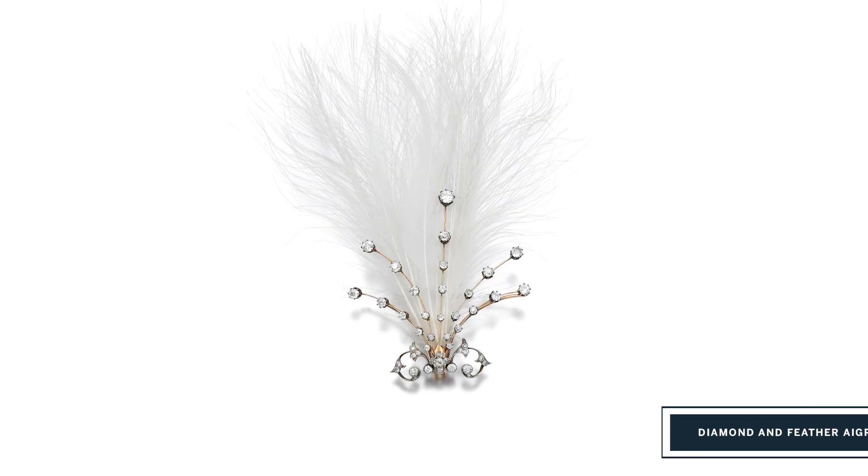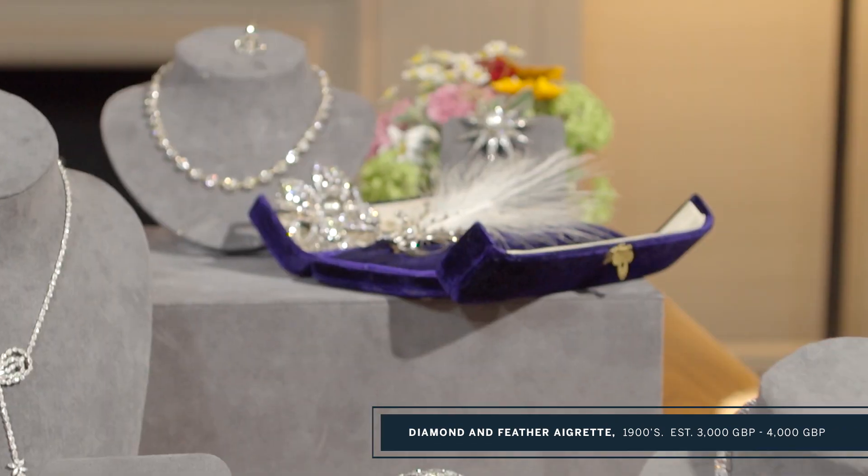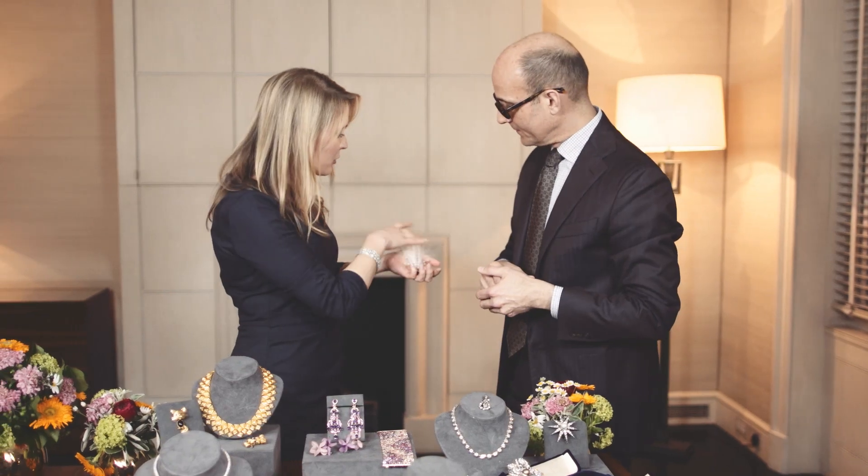Pharrell did model that brooch very well — his was very similar. So this is by Collingwood & Co, and it actually comes in the original box here. Oh, how beautiful — and the original feathers, too.